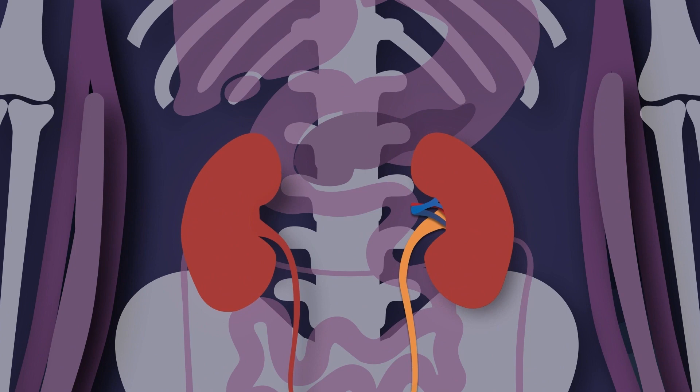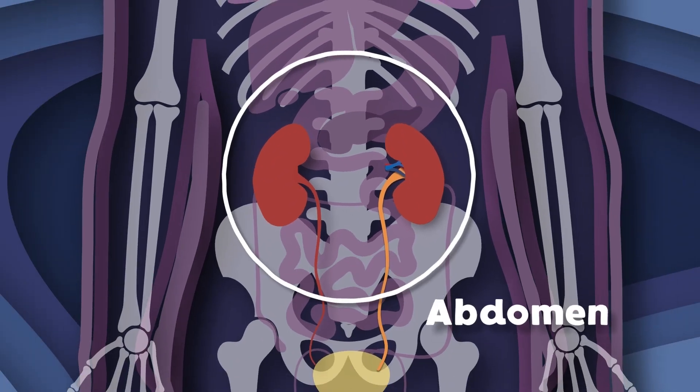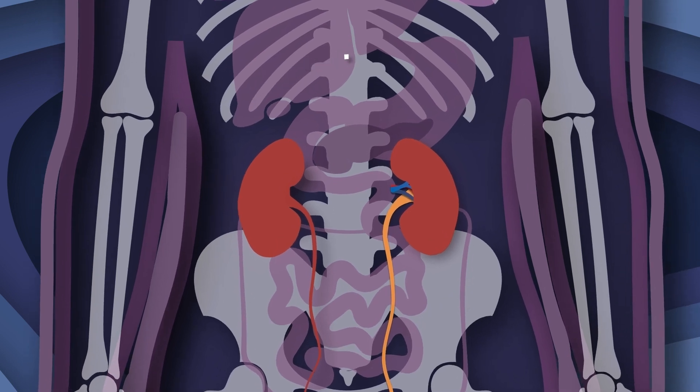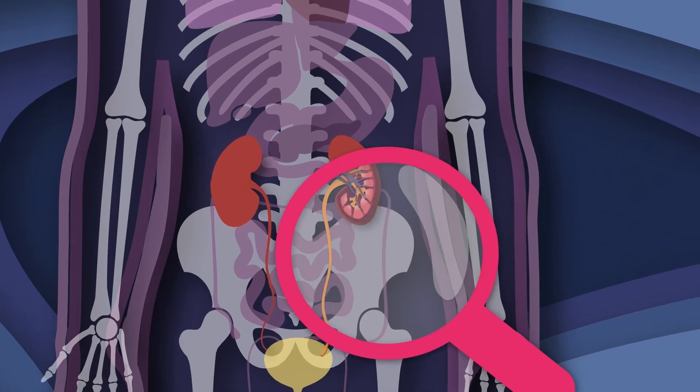We are not kidney C, we are your kidneys. The upper abdominal is where we will be. The right and left kidneys do all sorts of cool things you'll see. Please pay close attention, this lesson is free.